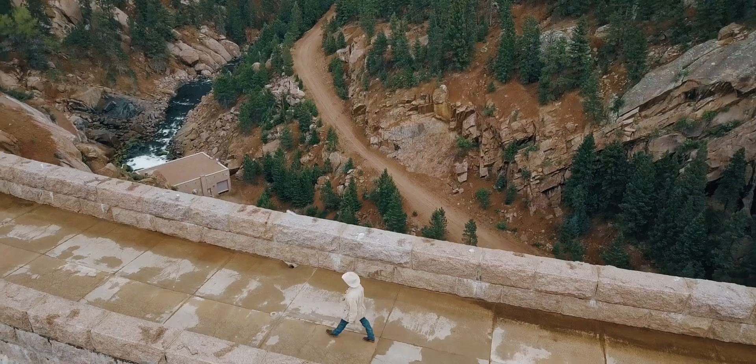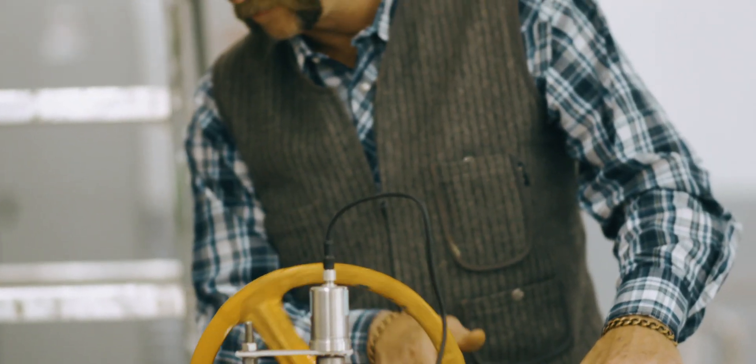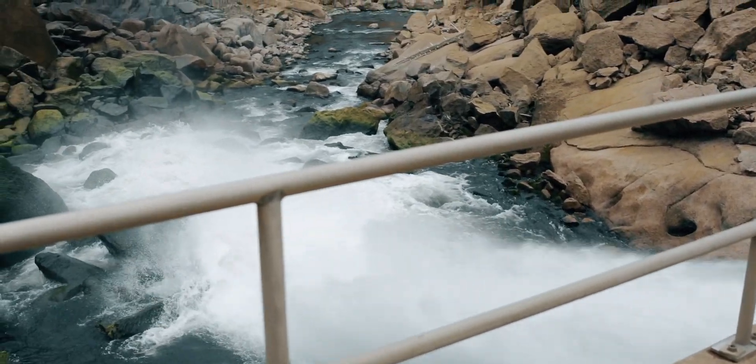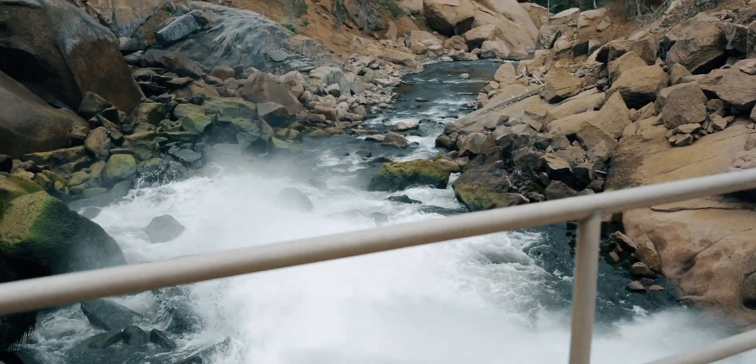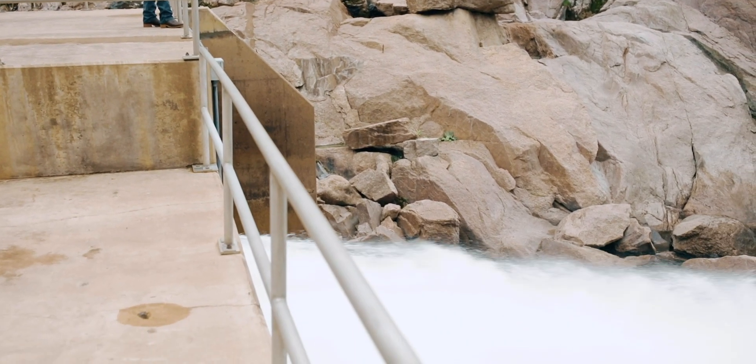We mostly do the water changes when water resources calls. The more water in the reservoir, the more you'll get out of the valves. Depending on the flow, if we're real low we'll run one or two. They'll tell us to go up or down and it can vary.